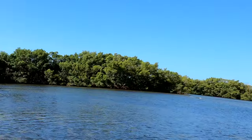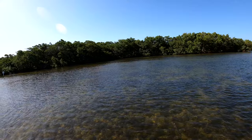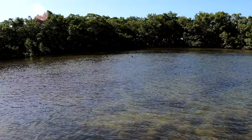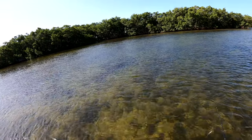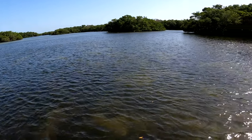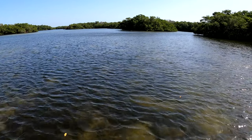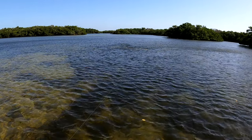Oh my gosh, those are dolphin! Where'd Flipper go? Oh yeah, he's chasing something. If he's here, that means there's fish around.